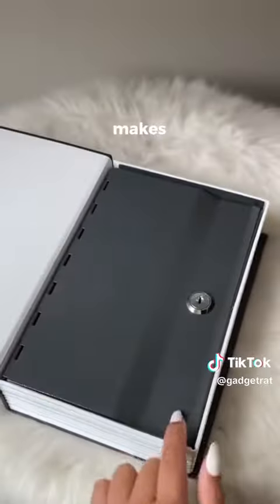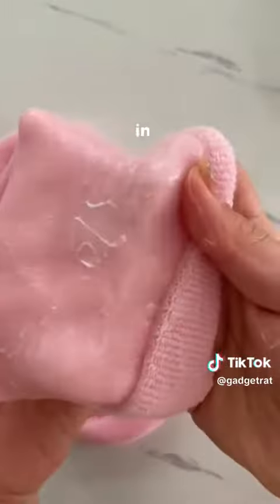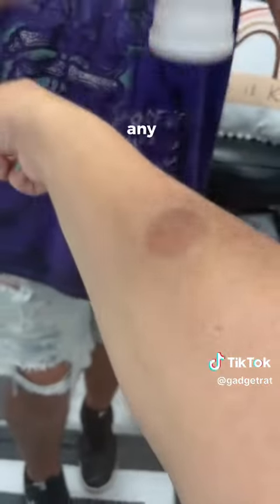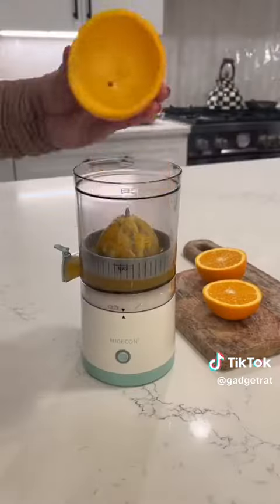This is a safe that looks like a book and makes things easy to hide. These are moisturising socks — they have a gel lining that locks in the moisture and hydrates and softens feet. This gadget sucks your skin to cure mosquito bites without any chemicals. This is a portable cordless juicer — it's super small and gets every bit of orange.